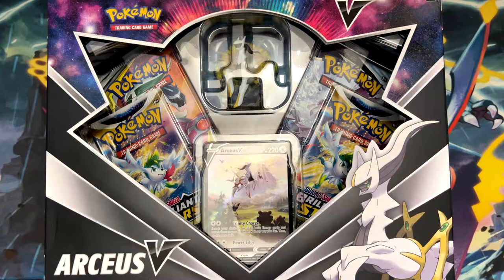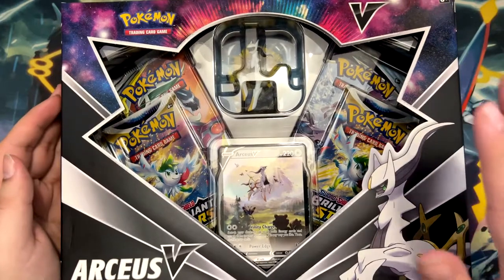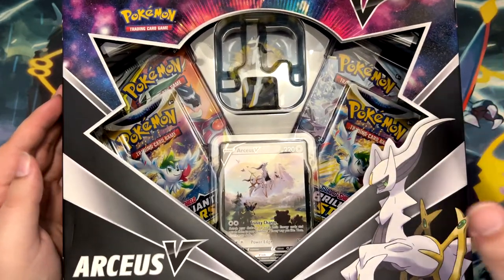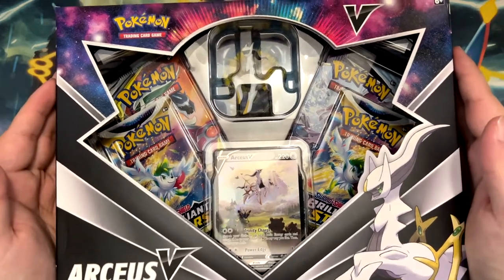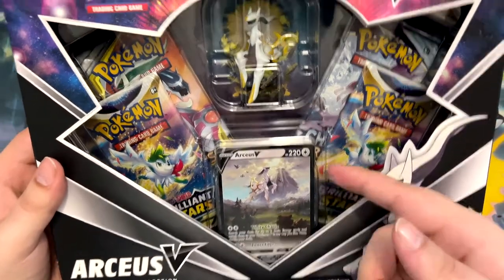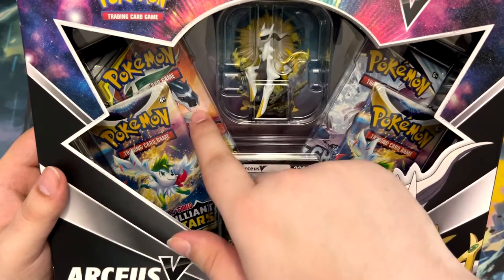How's it going everybody, BudgetPokemon here, and in this video I'm going to be opening this Arceus V figure collection. The reason why I'm opening this product in particular is because for me personally, this is the best product of the year 2022. Not only do you get an awesome looking promo card and an awesome looking figure, you also get right back here a Cosmic Eclipse pack.